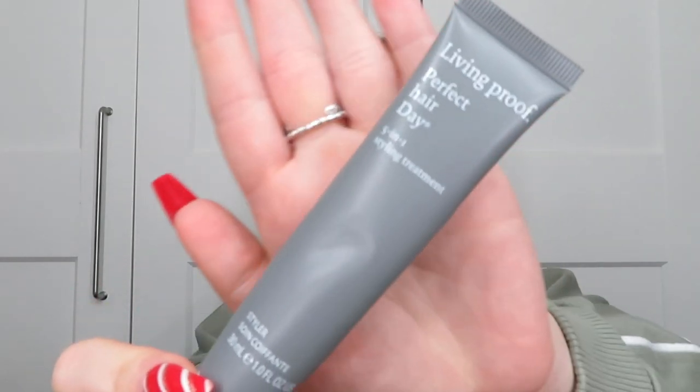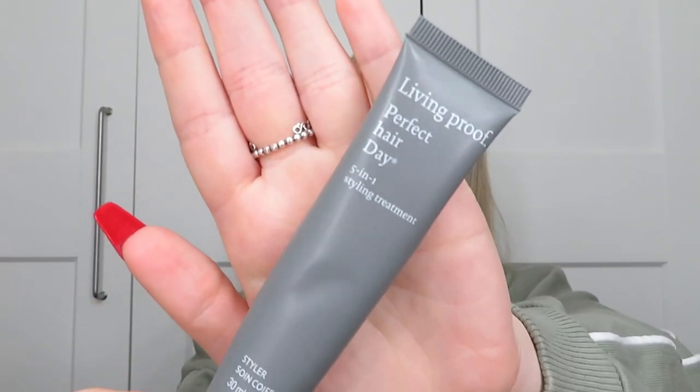Another hair product is from Living Proof — the Perfect Hair Day 5-in-1 Styling Treatment. This was in last month's empties as well. It's just like a leave-in conditioner cream kind of thing to protect your hair before you dry it. I thought it was fine — it did the job. I think I'd use it again if it appeared in a box or calendar, but I don't think I'd go out of my way to buy it because I do have others I prefer, like the Bedhead Eagle leave-in conditioner. But it was nice, creamy consistency, and did last a fair while.